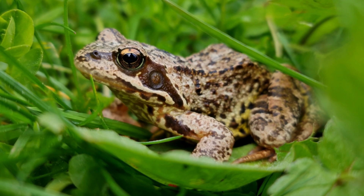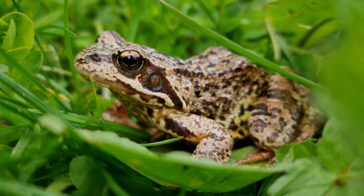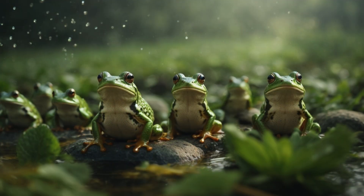But just how long does this hibernation period last? Well, it varies depending on factors like species and local climate conditions. In the UK, frog hibernation typically spans from late autumn through early spring, lasting around 4 to 6 months.